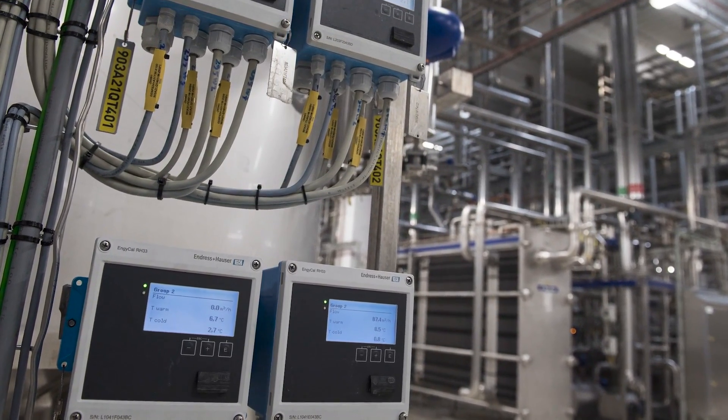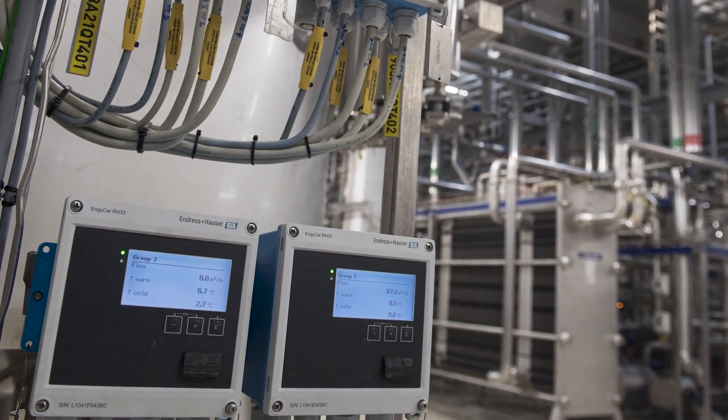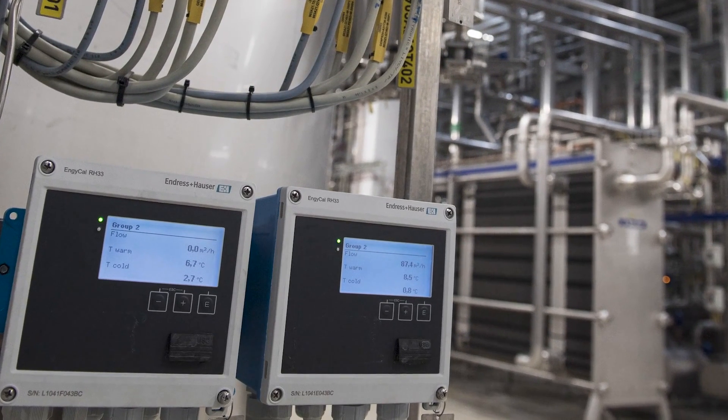The standard models are designed to seamlessly connect and supply common volume flow transmitters and temperature measuring points. This versatility ensures easy integration into existing systems, simplifying installation and reducing downtime.